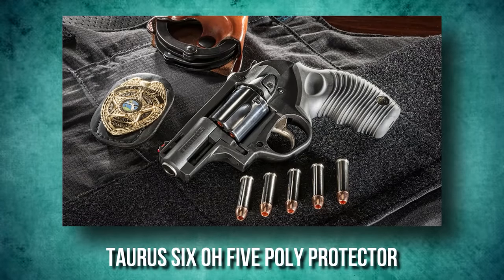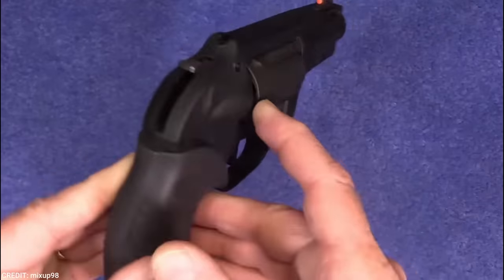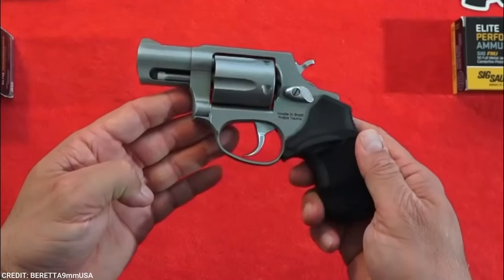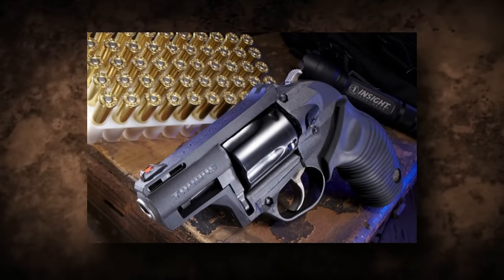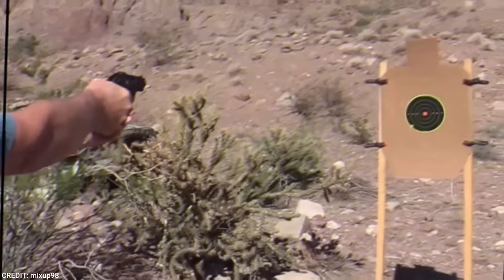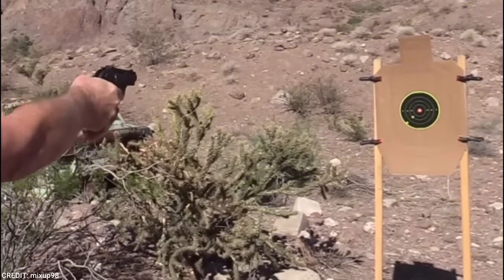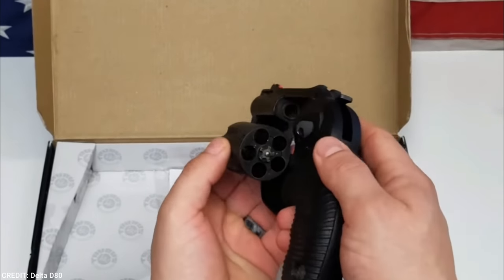The Taurus 605. The Taurus 605 is a .357 Magnum 5-shot revolver perfect for concealed carry. It is built to the Taurus zero-tolerance standard in design, fabrication, fit, and performance. The Taurus model 605 has been around for a while, and there have been several variations produced by the company.